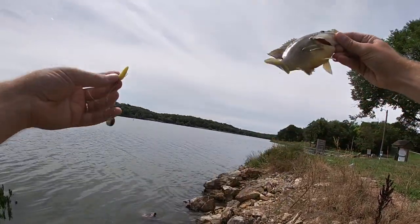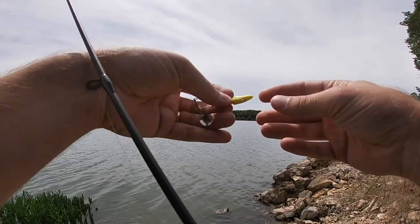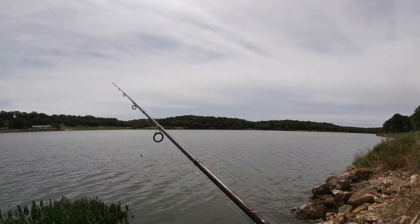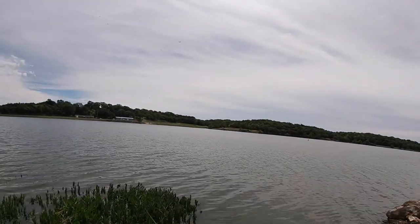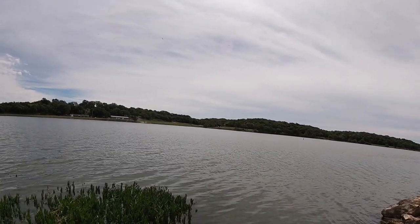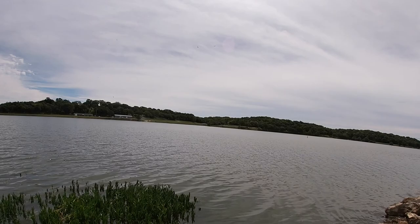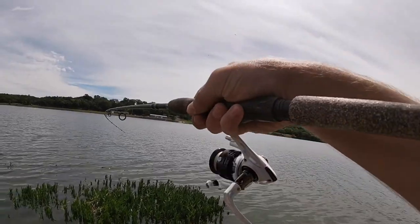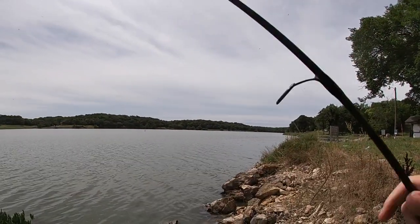Not keeping any for flathead baits today though. I would go do some catfishing tomorrow — Saturday — but my dad's coming up to go make a trip to Cabela's to get ourselves outfitted for our archery mule deer hunt that's coming up in about a month, so I'm going to spend my day doing that. There's yet another one — they're all up in these rocks.